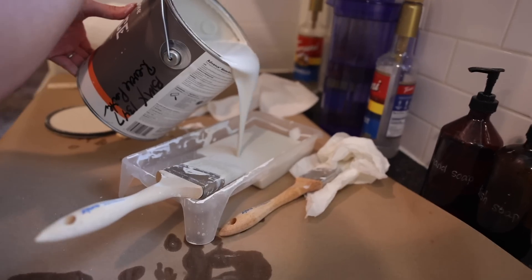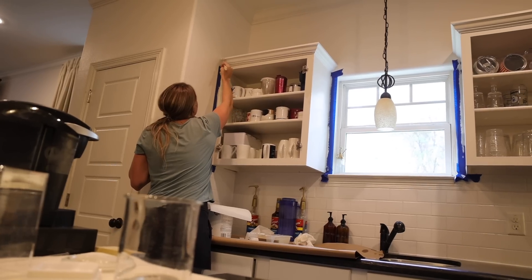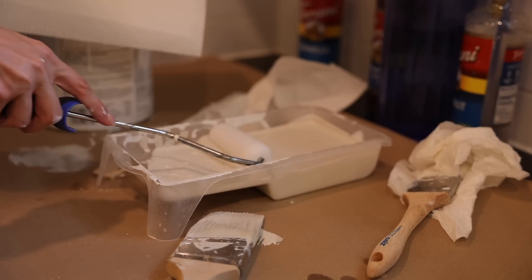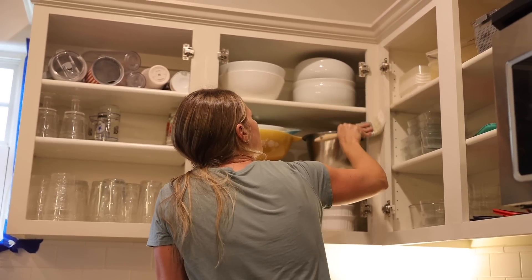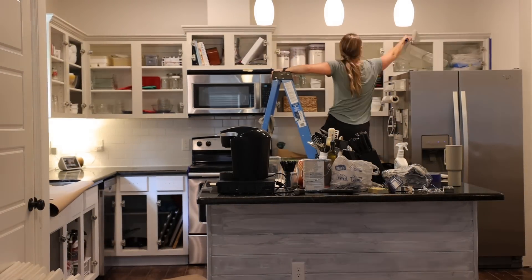We went through a lot of samples to find the perfect color and ended up going with the same color we used in the laundry room: Benjamin Moore Revere Pewter. In this light it's the perfect light taupe color that breaks up all the white in the space. Depending on the light it can look more gray or more taupe, so make sure to test colors in your own space. When it comes to painting cabinets there's really no way around it — each one of these coats took me almost three hours. Having painted several kitchens in the past, I've learned the work is well worth it and the payout in the end is incredible.